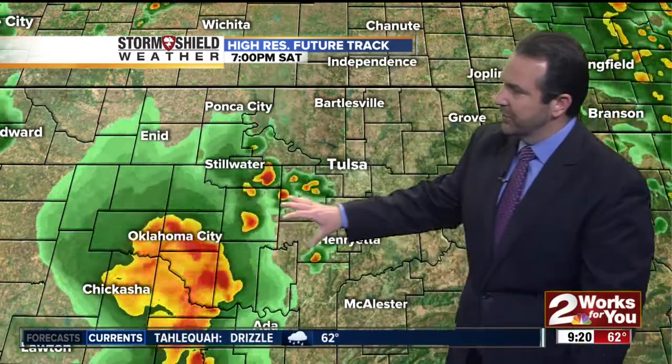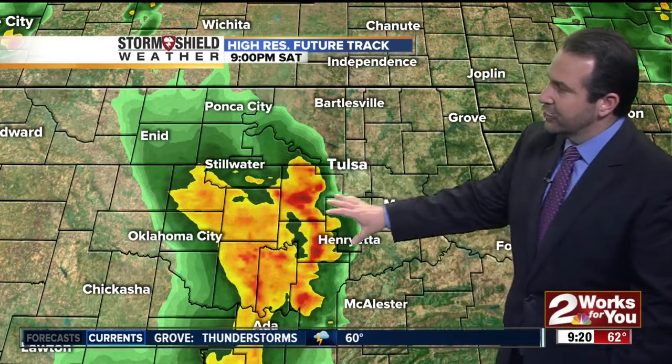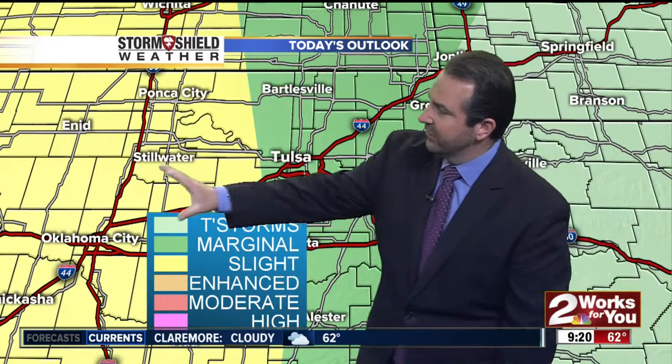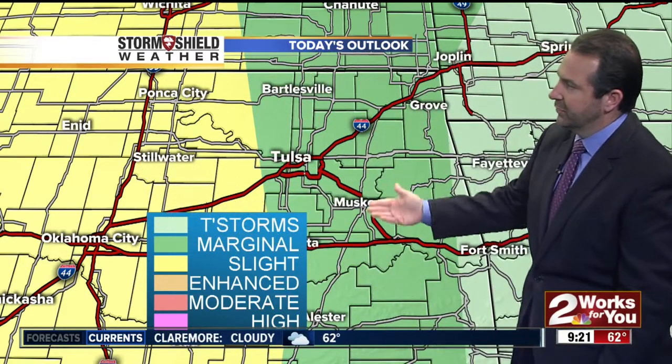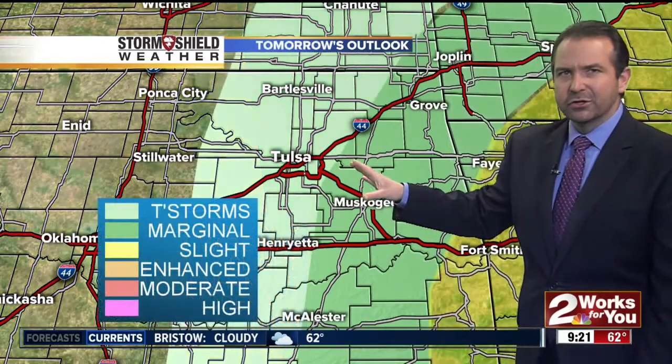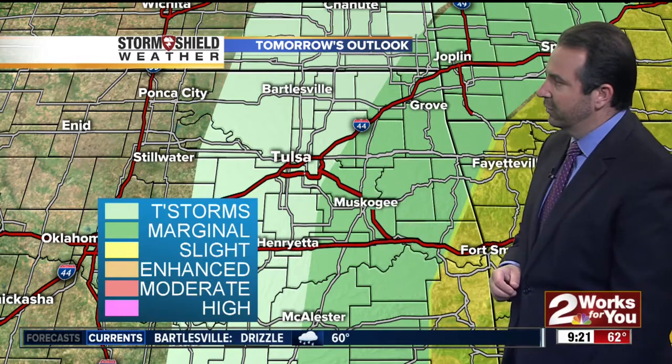Out to the west, we'll watch for showers and thunderstorms developing in western and central Oklahoma, trying to move into eastern sections of the state as we move into the evening hours. A few of these could be potentially strong to isolated severe as they move into eastern Oklahoma. Hail would be the main threat with that activity. We do have a slight risk for severe weather today, generally along and west of Highway 75 in the yellow shading, and a marginal risk for severe weather across the rest of eastern Oklahoma — meaning the majority of thunderstorms would be below severe limits, but one or two could be briefly severe.